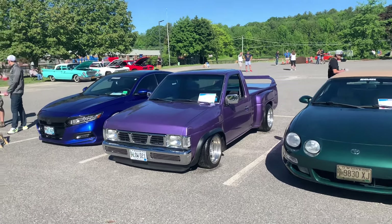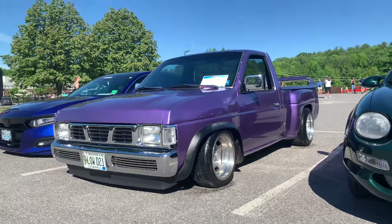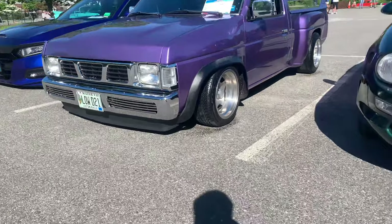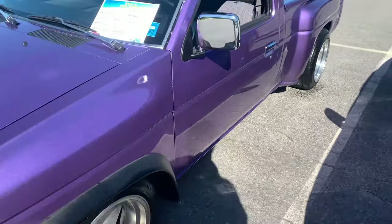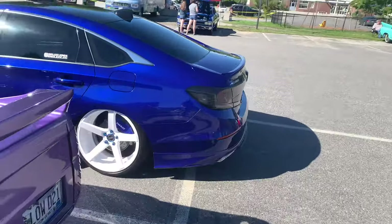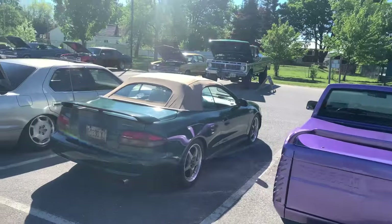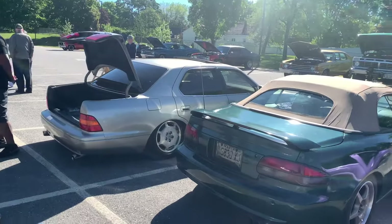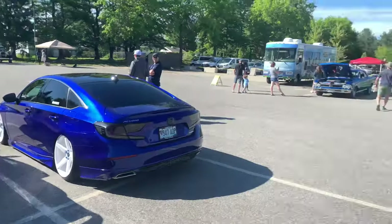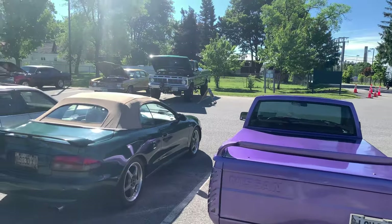Hey, how's it going guys? Welcome back to another video. We are here at the Westbrook Cars show and we just got the truck all cleaned up. We just tire shot the tires — we haven't done that since we restored the truck, so it looks good. They were getting pretty dry looking. We are so far in the class: there's John's Honda, a Mark Celica, Shaq's LS400, and I think we have another LS400 coming into the class, but we just pulled in. It's just starting.